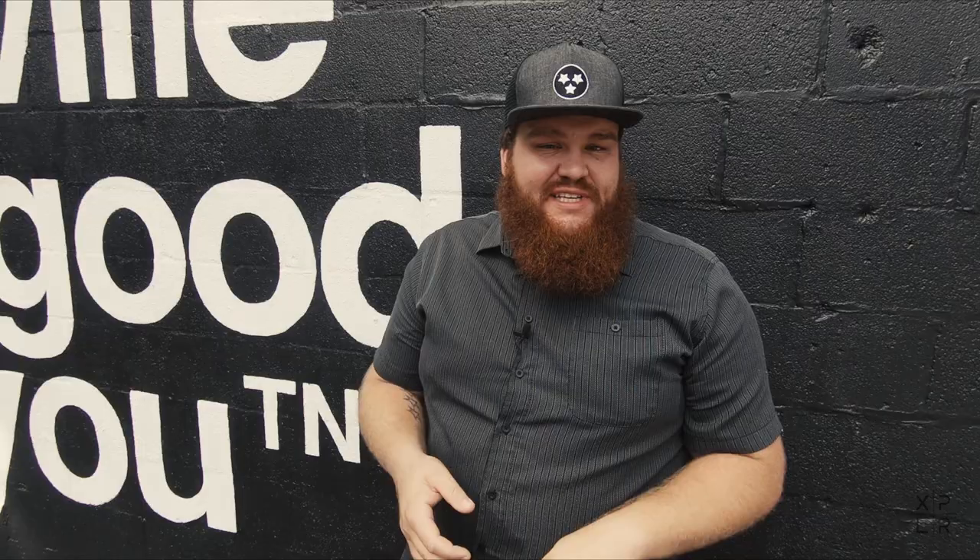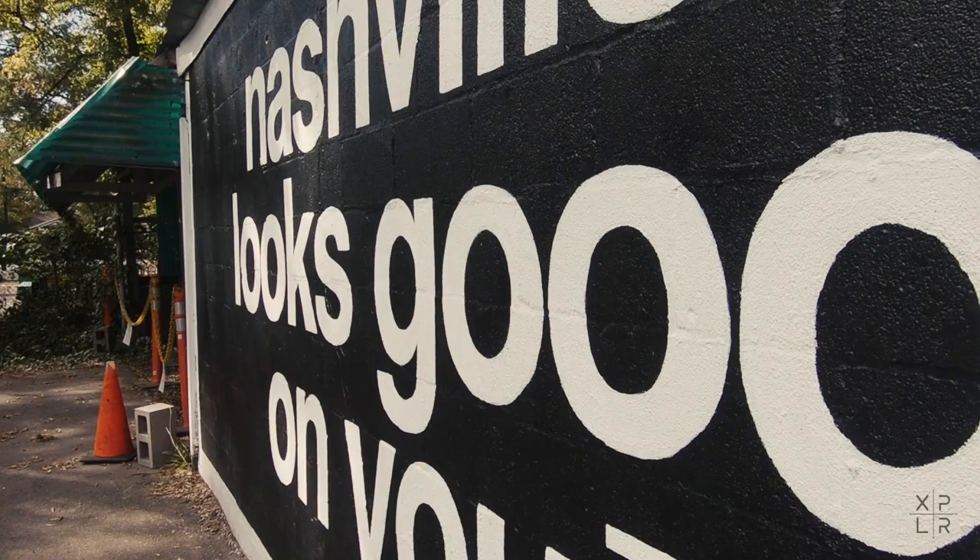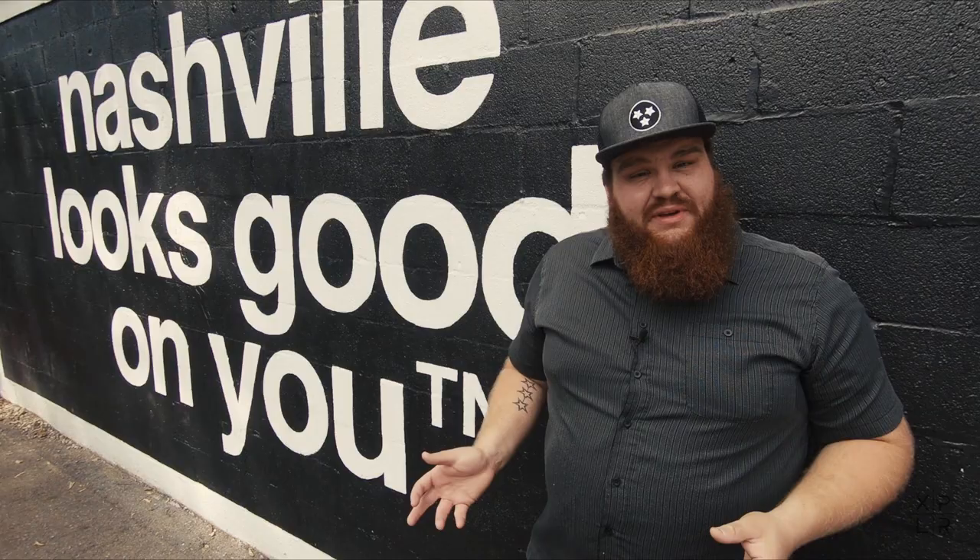'Nashville Looks Good on You' is a mural found in 12 South and throughout the city — on 21st Avenue, 12 South, Nolensville Pike (which is super unique), and deep in East Nashville. The creator of this mural is TheNash.TN, a clothing brand here in Nashville. If you're taking photos, make sure to get nice and close to your subject so the background doesn't get in, because you can end up with photos in front of a dumpster or traffic cones. Just get nice and tight on those murals to get amazing photos.